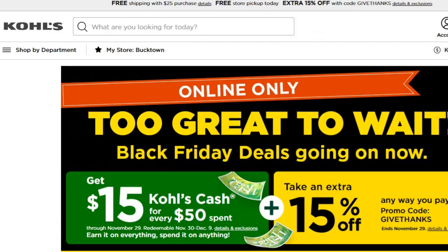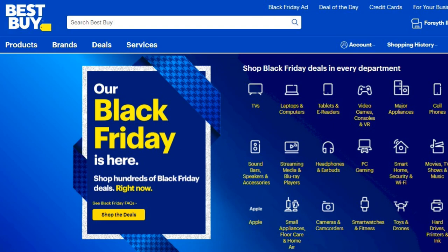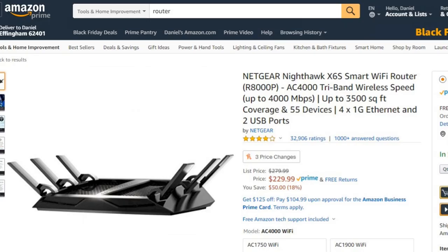Remember, when you're ordering from online sites, you can have your packages sent to any address you want. If you're typically not at home when delivery services bring your packages and you don't want them sitting out all day, check with a friend, a neighbor, a relative, or even where you work, and see if it's okay to have your packages sent there. Don't even have it sent to your home.